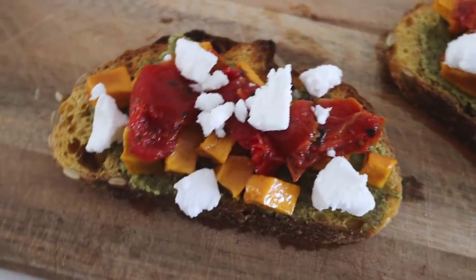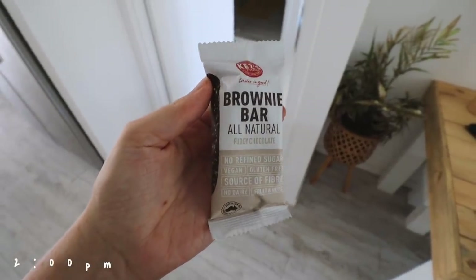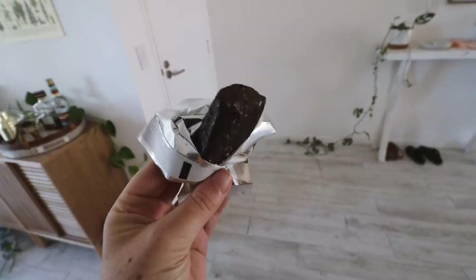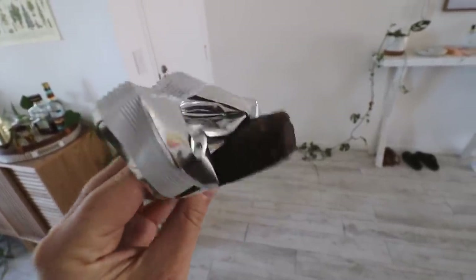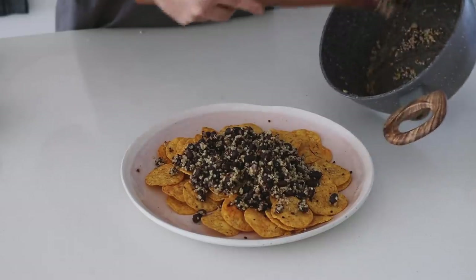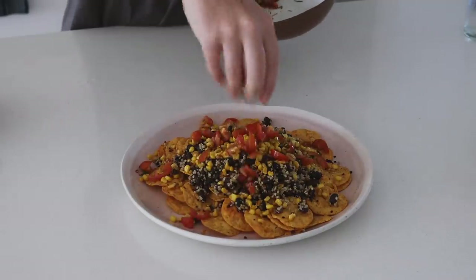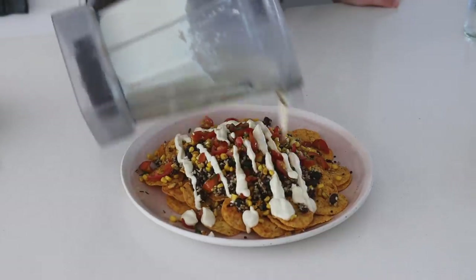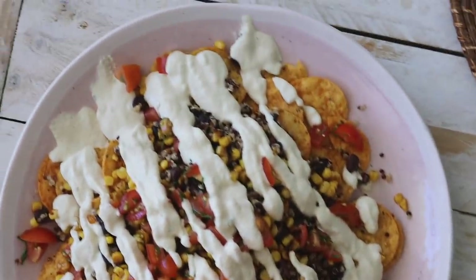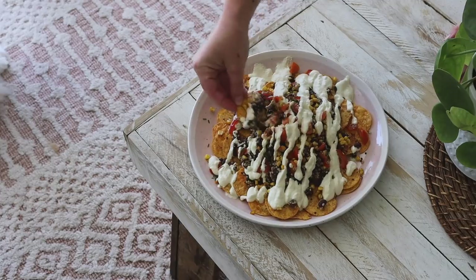I decided to try one of these brownie bars that my friend posted about on Instagram — they were on special at the supermarket so I gave it a go. These were so good, I highly recommend trying them. Then in the afternoon for a late lunch I made some black bean and quinoa nachos — just some corn chips with the black bean and quinoa mix, then charred corn, fresh tomato salsa, and a cashew sour cream. Really filling and delicious.